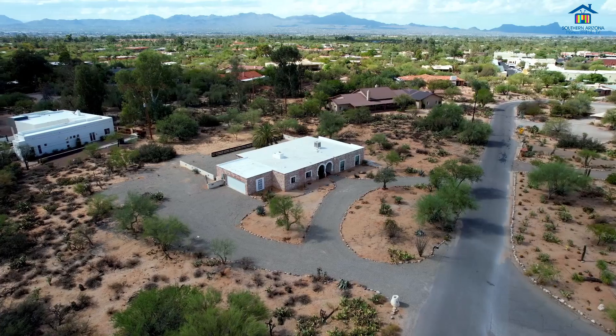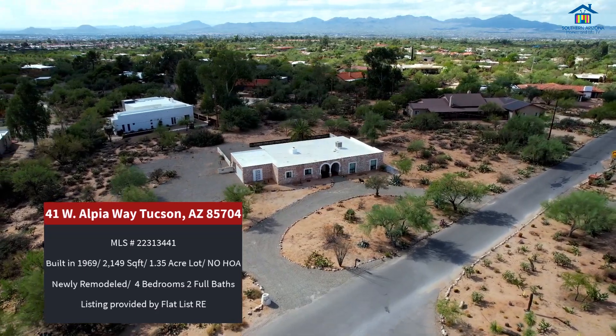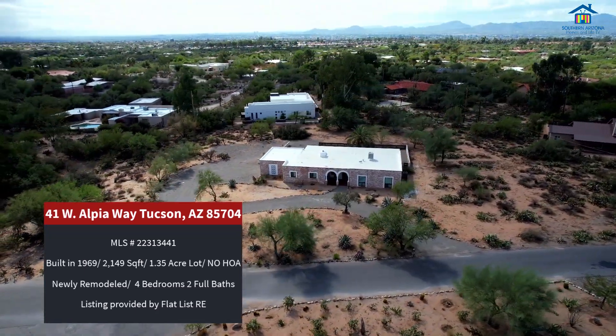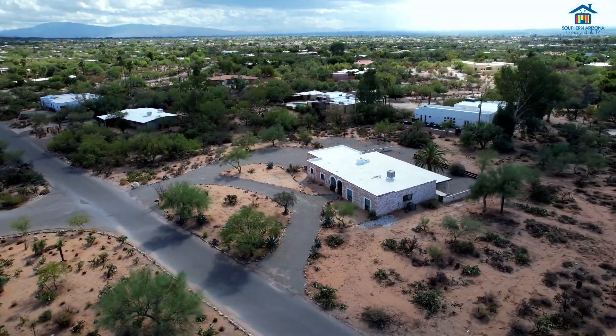This home is in the beautiful Casas Adobes Estates, sitting on just over 1.3 acres — enough room to put all your toys: an RV, a boat, whatever it is you may have. This home also has no HOA, where you can have a perfect short-term rental or a great place to call home.